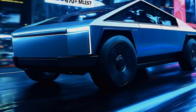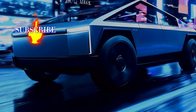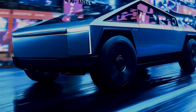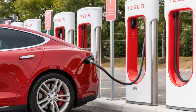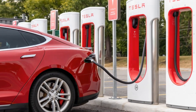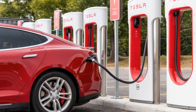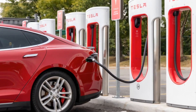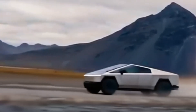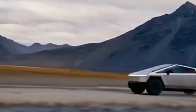Tesla is also expanding its Supercharger network with a new site in Lost Hills, California, which will feature 168 stations. This location will be powered by solar energy and have Tesla battery storage to meet the growing charging demand. This shows Tesla's commitment not only to electric vehicle production, but also to creating sustainable infrastructure.